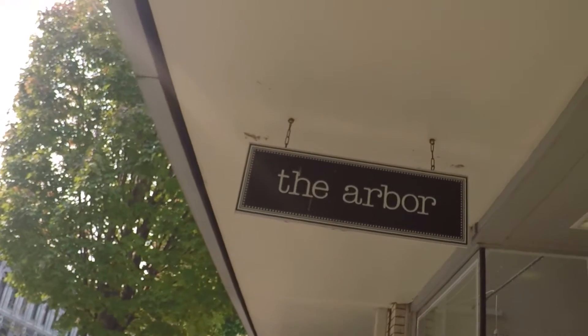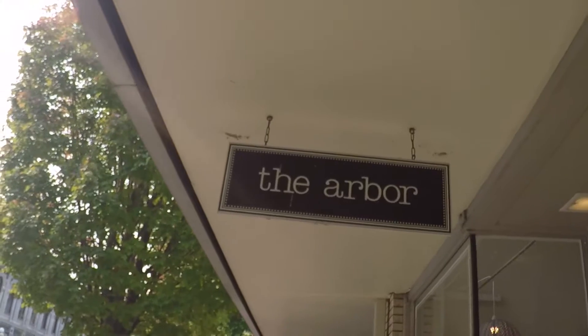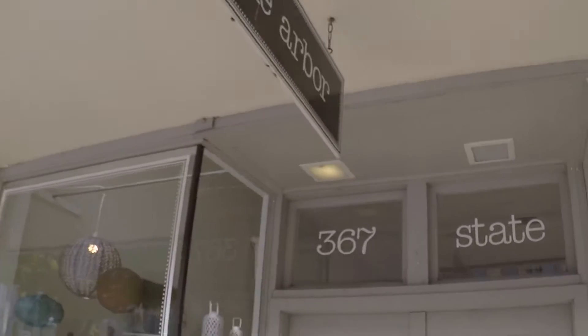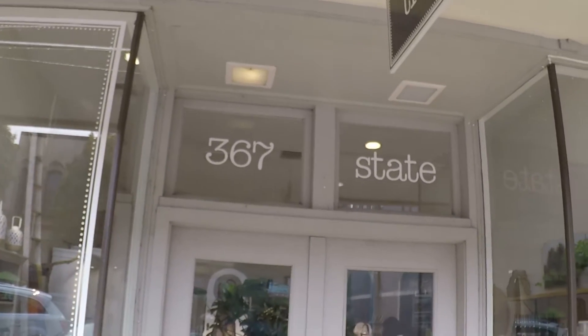Hey and welcome to another episode of Willis Talk. Today I found the Arbor. It's located on 367 State Street.